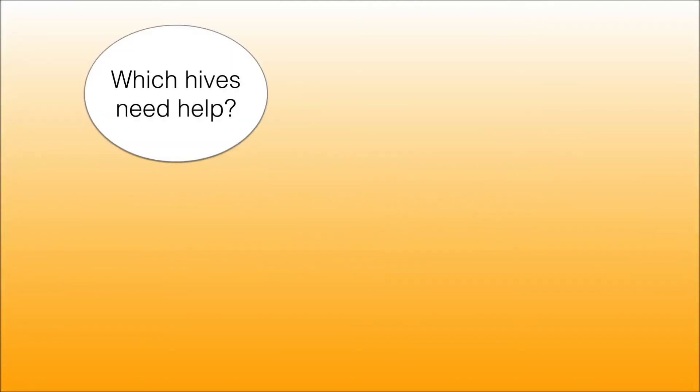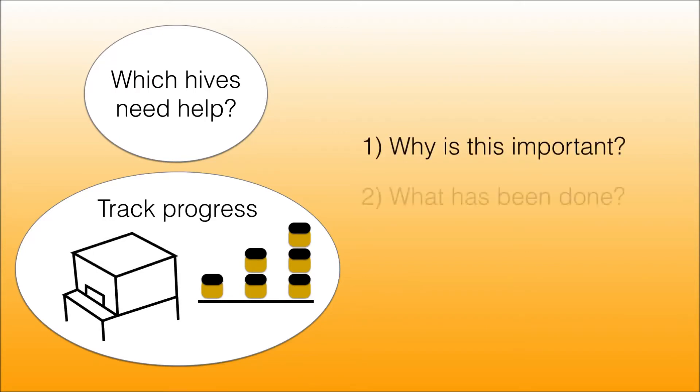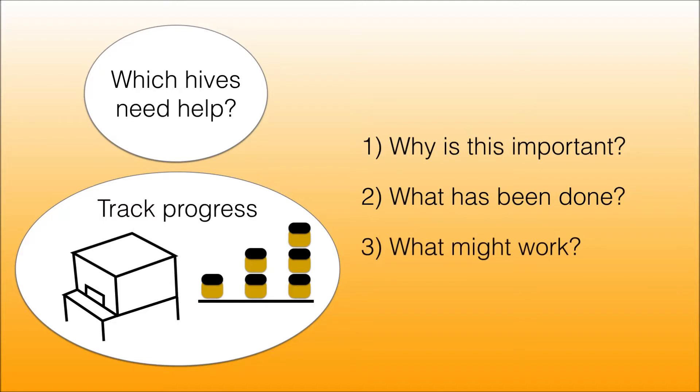One of the challenges for Indian beekeepers is remembering which hives need help and then tracking progress over time. We'll look at why this is important, what has been done in the past, and a couple of ideas that I explored.